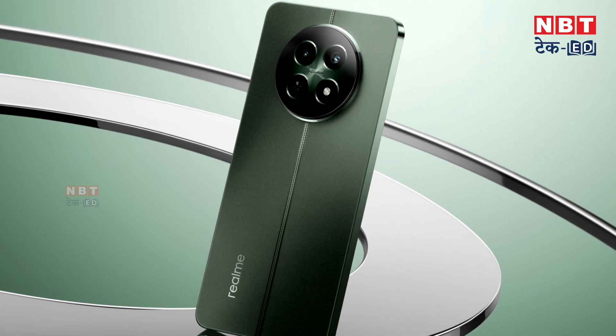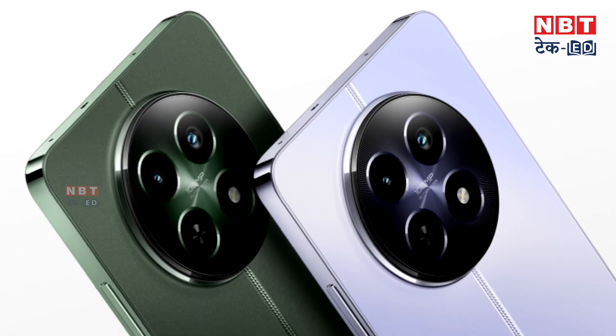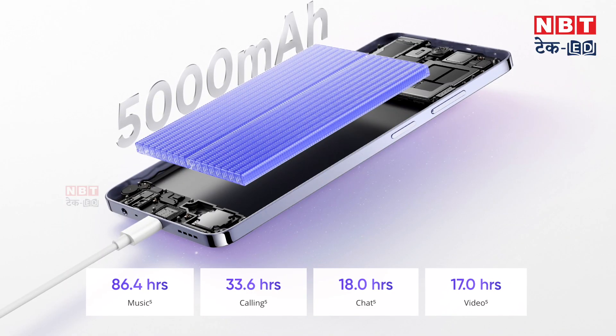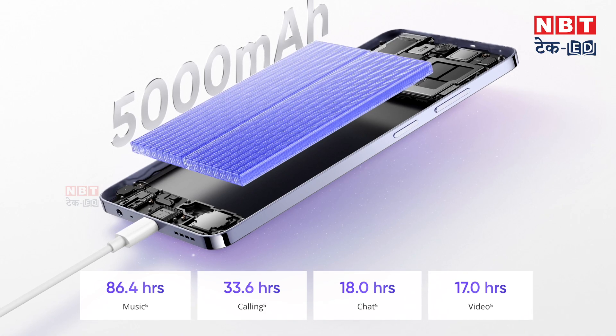The phone is stylish, the camera is good, and the performance is also good. Even the Realme 12 Plus had good camera performance with OIS support. The two phones are not very different — they are very similar. Because it is an affordable phone, it has simple and standard features, including a normal battery size with 45W fast charging.